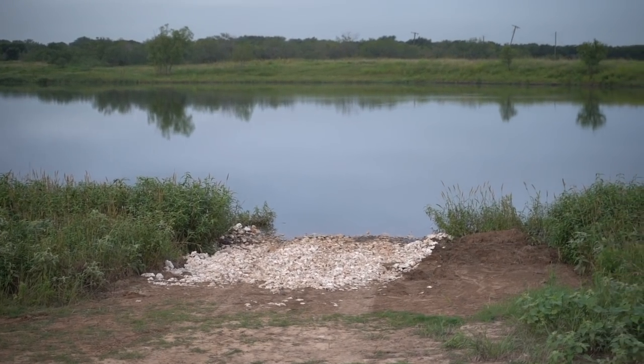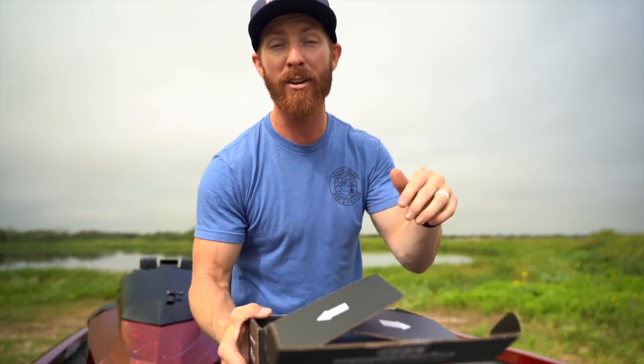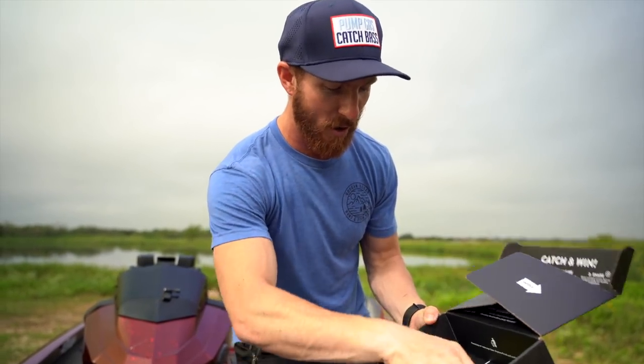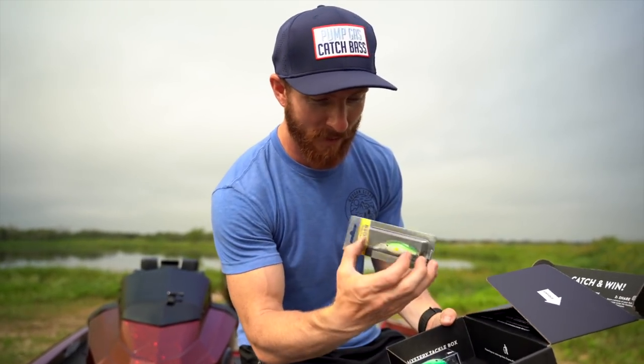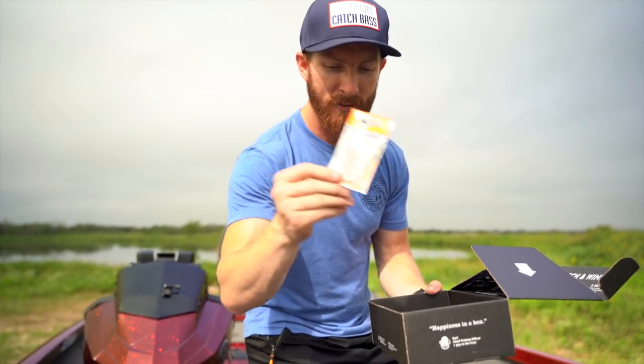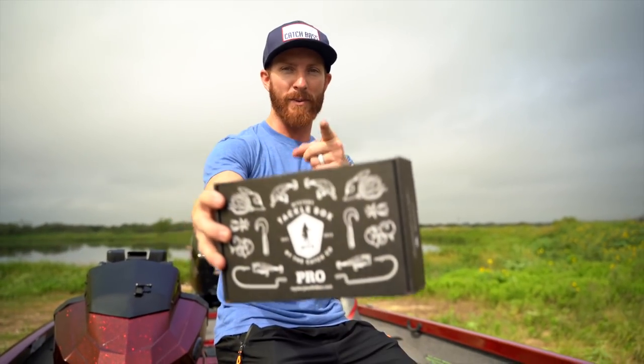We didn't have too much time at the first lake, so now we're at another PWF property - Bremen Lake. Quick word from our sponsor Mystery Tackle Box: they send a box of baits to your door every month for $10 to try your first box. This month's box has a buzz bait, craws, lizards, paddle tail swim baits, a deep diving crank, a square bill, and hooks. Use code WESTON at checkout - you specify the fish you want to catch and they send baits catered to your area and time of year.